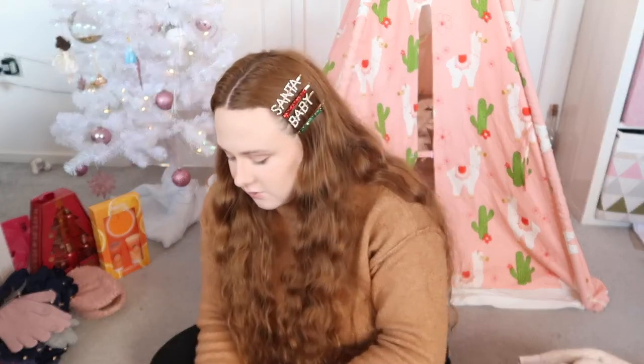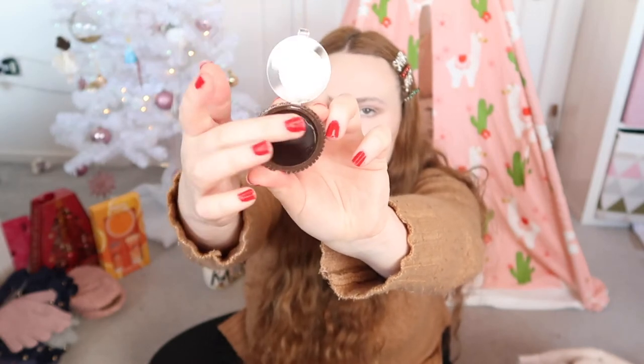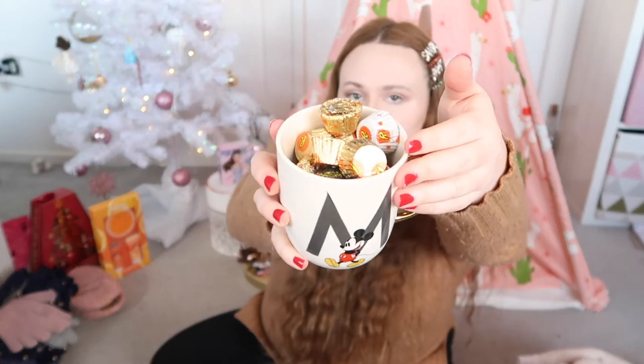I also got a Reese's lip balm that actually looks like a little peanut butter cup — how cute is that! Then I got a mug with Mickey Mouse on it, and inside there were Reese's Peanut Butter Cups — definitely one of my favourite chocolates. Next I also got some M&Ms, another one of my favourite chocolates. My favourites are like M&Ms, Lindor, peanut butter cups, and Buenos — they're like my faves.